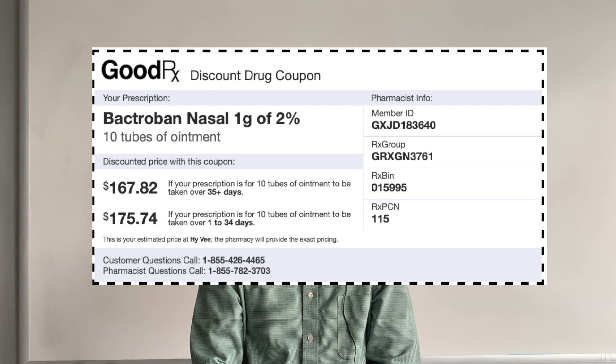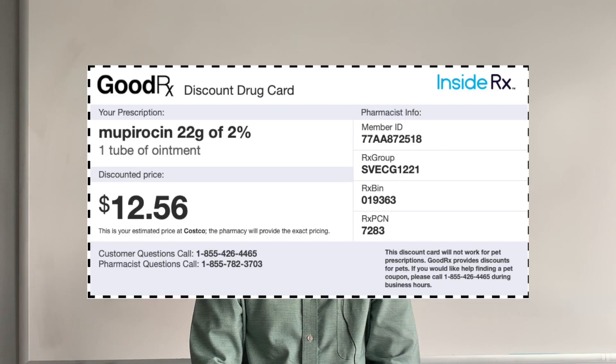According to GoodRx, the Bactroban nasal ointment brand costs about $175.74. The Mupirocin ointment generic is about $12.56, and the Mupirocin cream is available as an authorized generic with a price tag of about $300 per 15 gram tube.